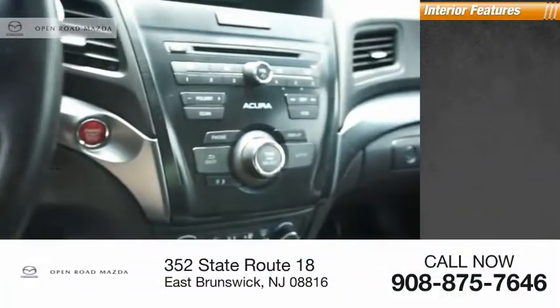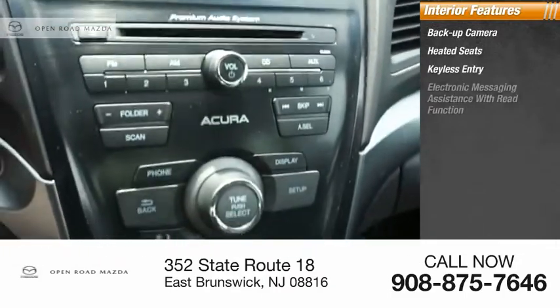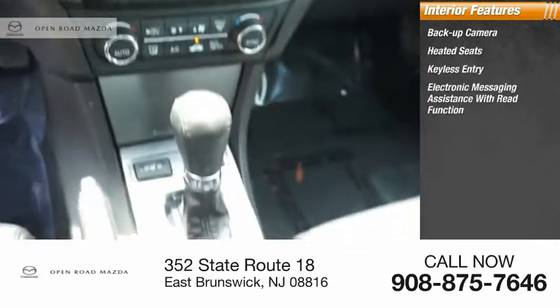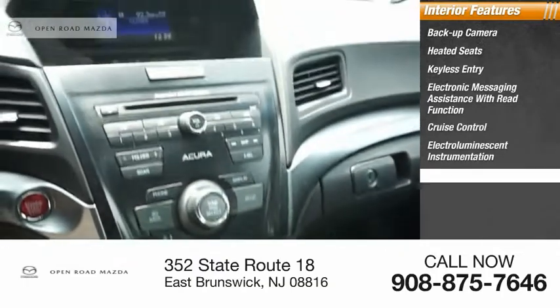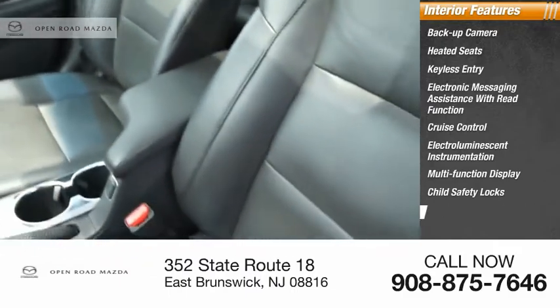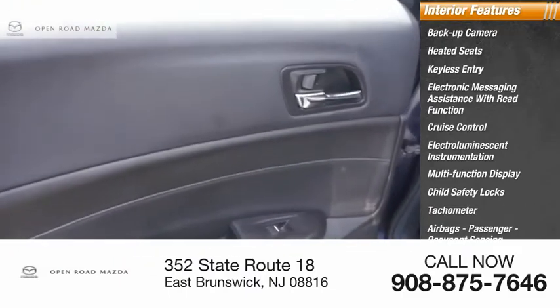Inside you'll find a backup camera, heated seats, keyless entry, electronic messaging assistance with read function, cruise control, electro-illuminescent instrumentation, multifunction display, child safety locks, tachometer, airbags, passenger occupant sensing deactivation.